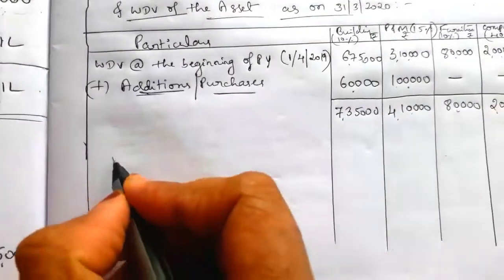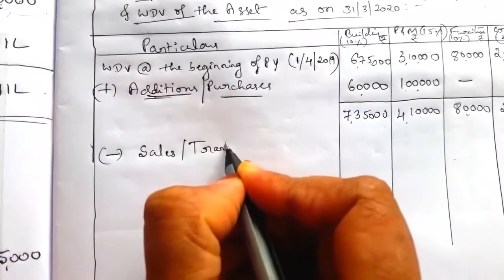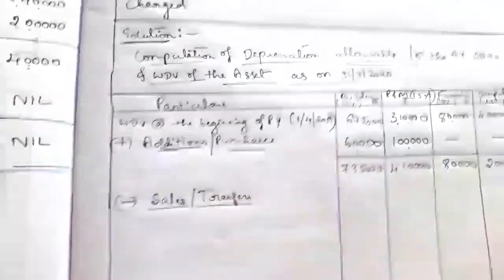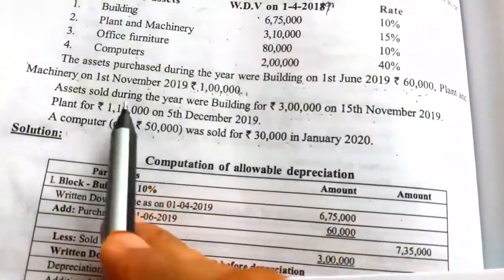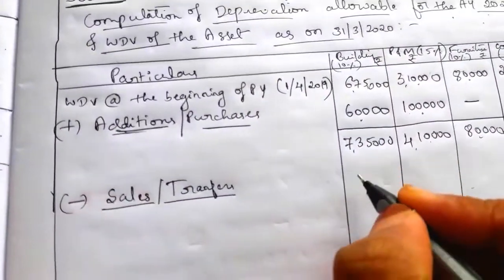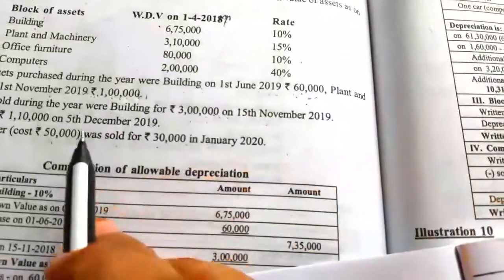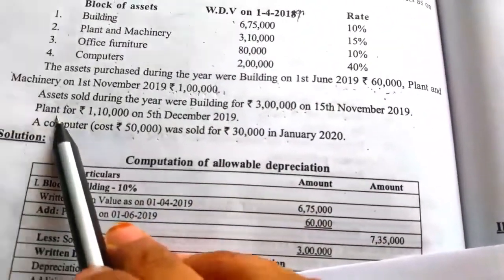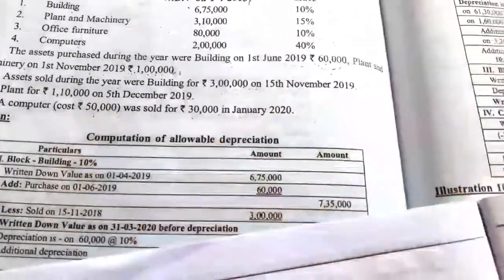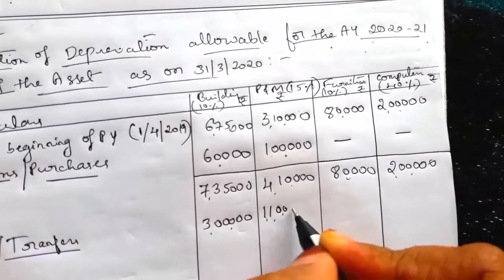Next we have to deduct sales or transfers. Asset sold during the year: building sold for Rs. 3,00,000 on 15th November, so in the building column deduct 3,00,000. Plant sold for Rs. 1,10,000, so in the plant column deduct 1,10,000.